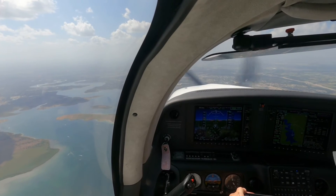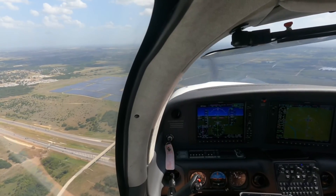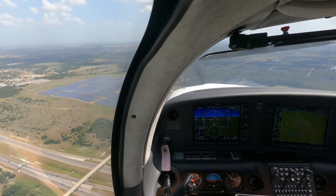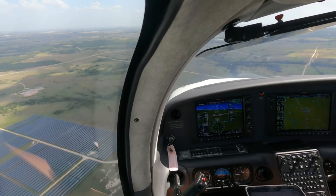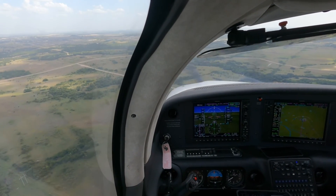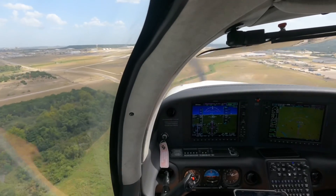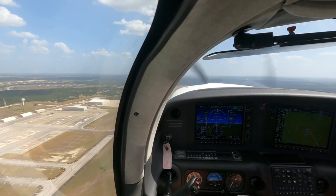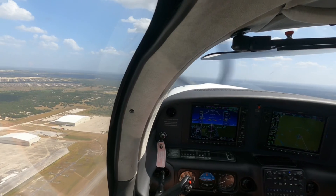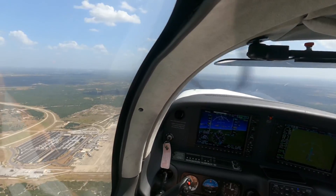Next, we're going to descend down. So that's 220 — descend down.